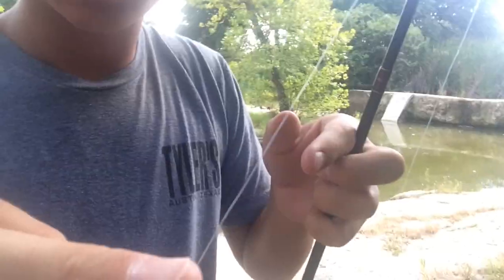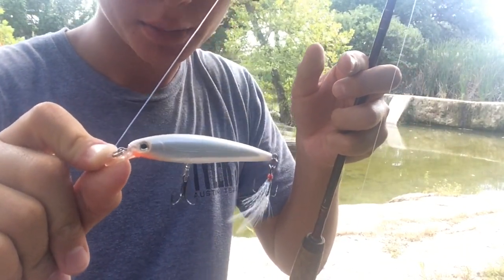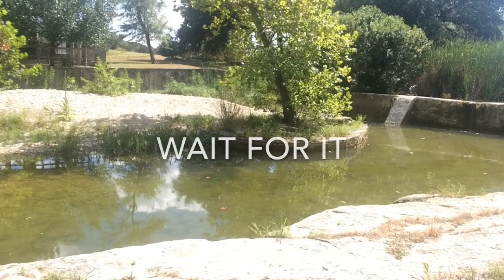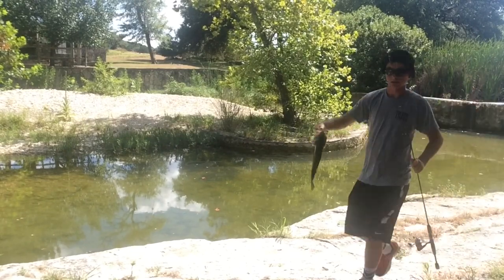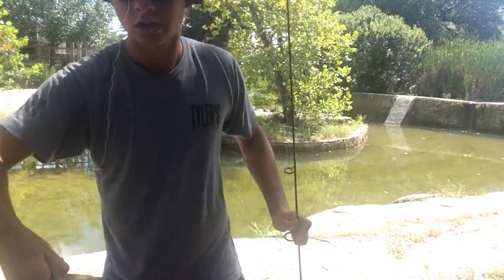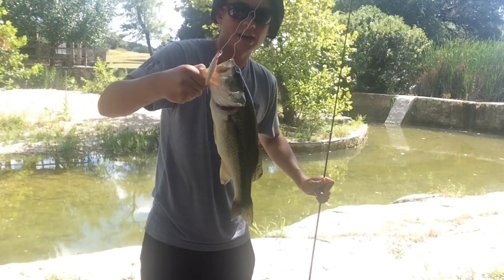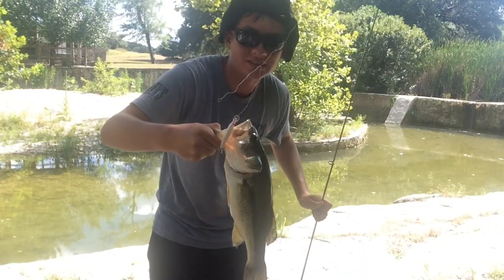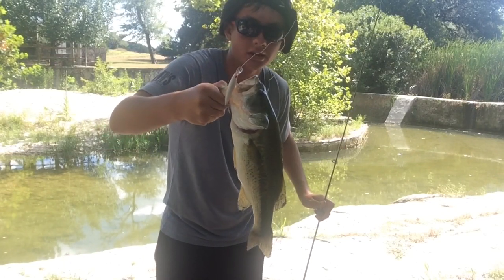We're gonna try to catch another one. Suspended jerk bait time. Not a bad fish for a creek bass, if I do say so myself — on the suspended jerk bait. That's pretty good.